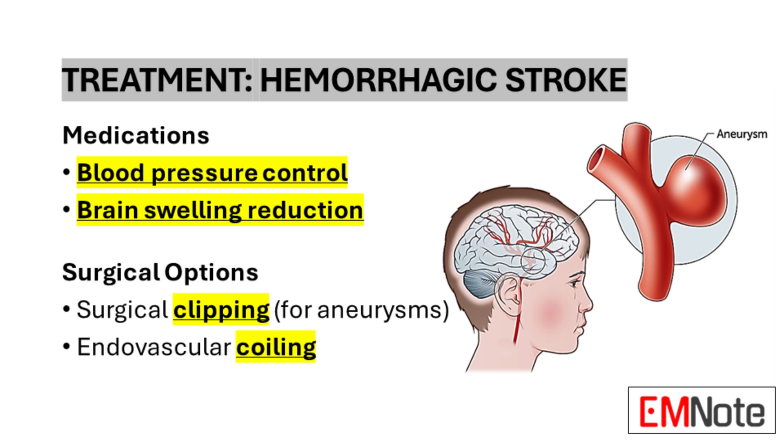Treatment of hemorrhagic stroke differs from ischemic stroke, focusing on controlling bleeding and reducing pressure on the brain. Medications to control blood pressure are crucial, as elevated blood pressure can exacerbate bleeding, and medications to reduce brain swelling are often used to alleviate pressure on the brain. In some cases, surgical intervention may be necessary. For aneurysms, surgical clipping may be performed, placing a tiny metal clip at the base of the aneurysm to prevent further bleeding. Alternatively, endovascular coiling — a less invasive procedure — uses a catheter to deliver tiny coils to the site of the aneurysm, blocking blood flow and preventing rupture.